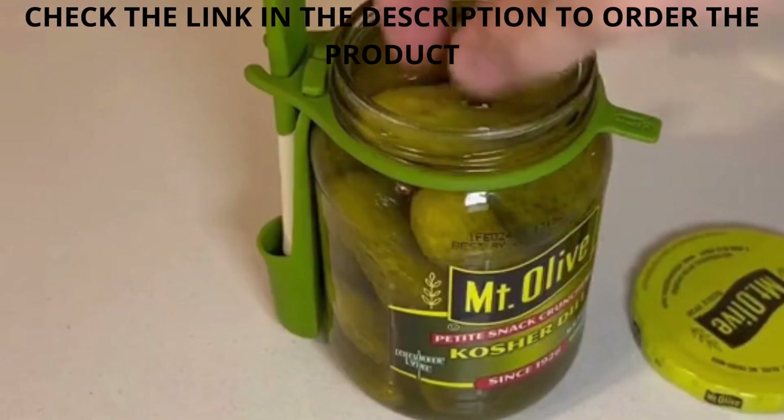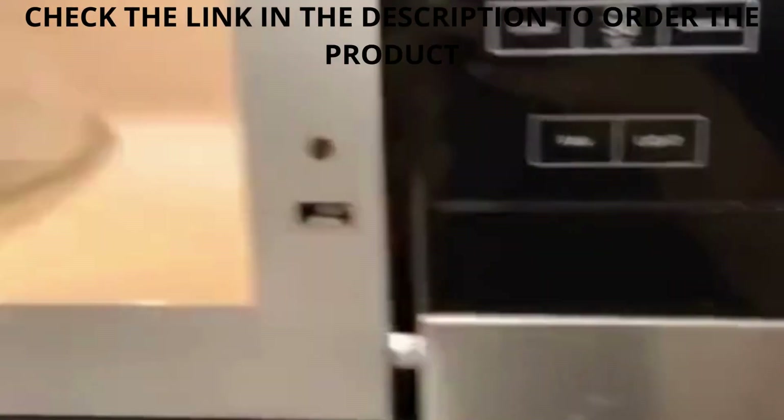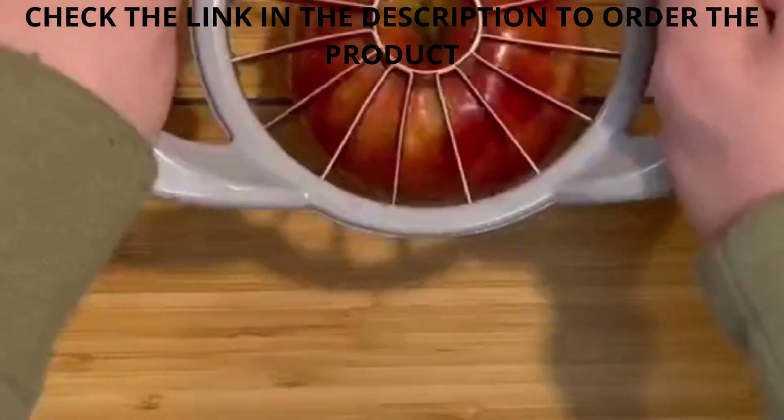Number five is my microwave splatter guard that just magnetizes to the top of the microwave, making it super easy to get out of the way and so fun to use.